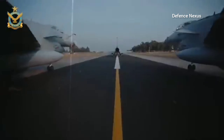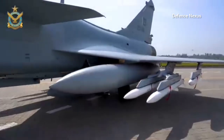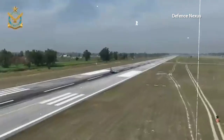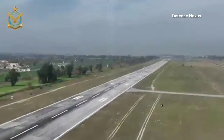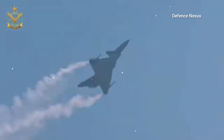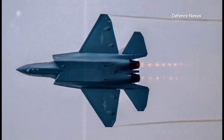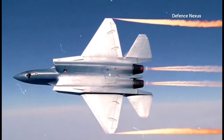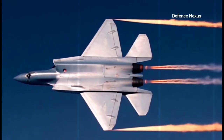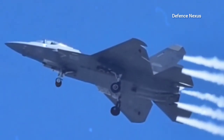The J-35 made its first public appearance at the Zhuhai Air Show in November 2024. Based on our analysis, the initial serial production of both variants could commence in 2025. However, following this phase, additional testing and evaluation will be conducted before moving into mass production. We anticipate that the J-35 naval variant will be inducted into the Chinese Navy by early 2026, while the Air Force version may see its initial deliveries between mid to late 2026.